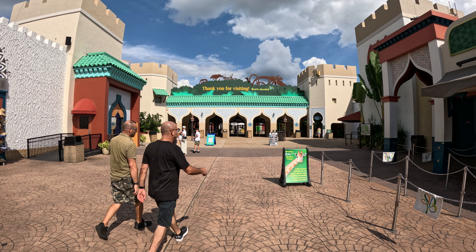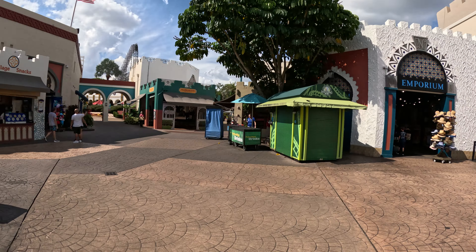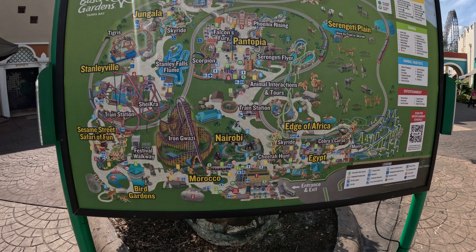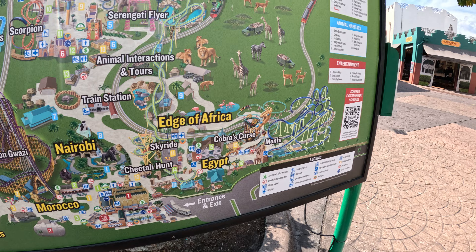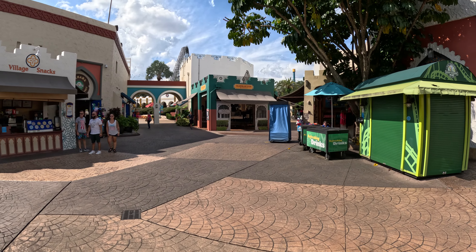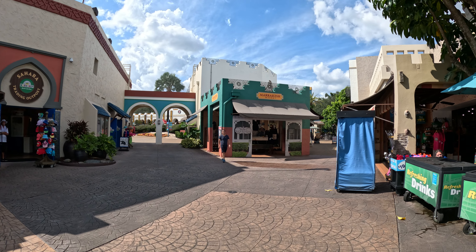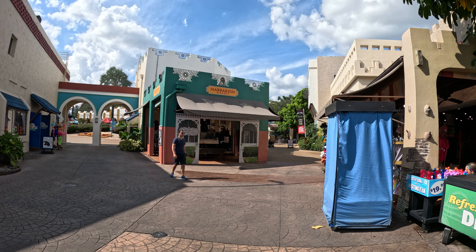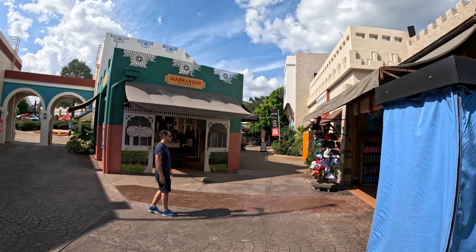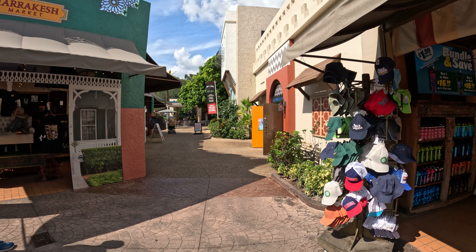We're going to the most popular ride — Cheetah Hunt. We'll take you from the entrance of Busch Gardens to Cheetah Hunt, which is fairly close. Just follow our lead and walk this way. When we get to the Marrakesh Market, we're gonna make a right. Pass the Marrakesh Market on your left and keep walking.